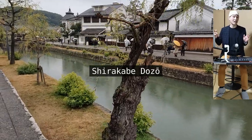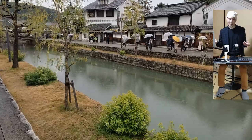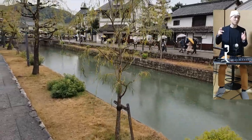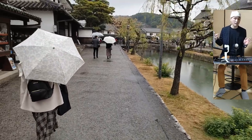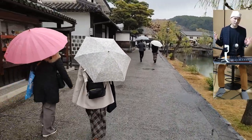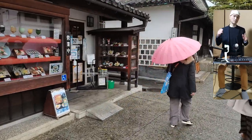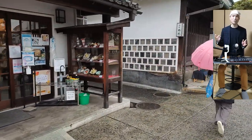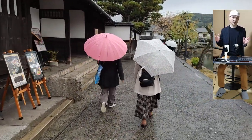Kurashiki Historical Quarter's characteristic storehouses are known as shirakabe dozo. Shirakabe literally means 'white walls' and dozo means 'earthen storehouse.' The walls of the shirakabe dozo are made from mud, and their surface is thickly covered with a white coating material made from limestone — mostly calcium hydroxide — which is good for preventing fire.